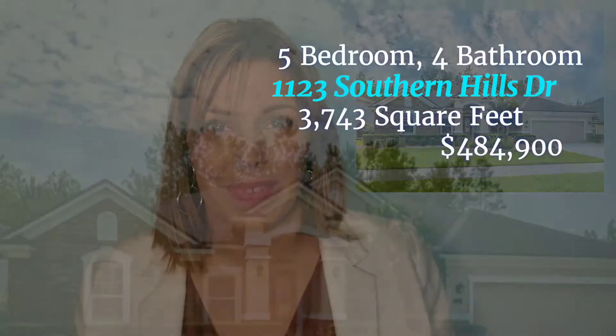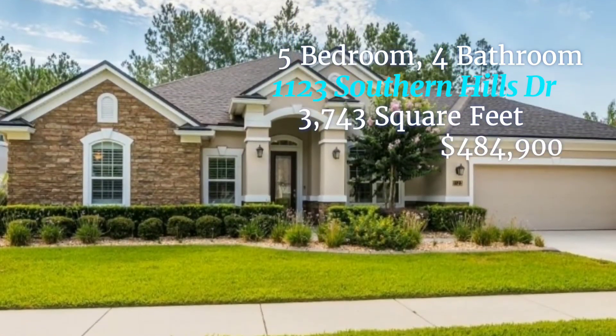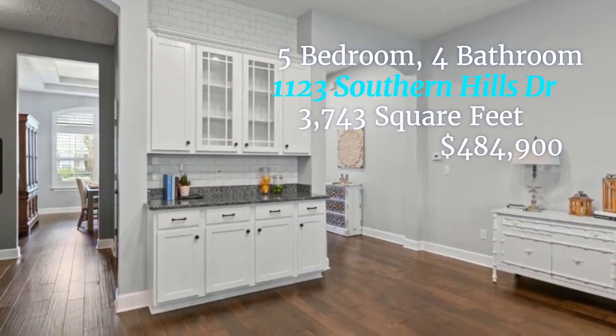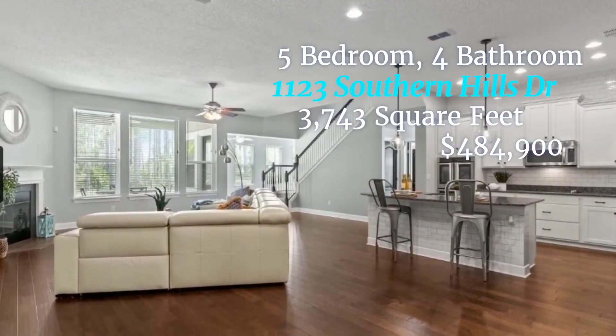This home I call the Oakleaf Home with Everything, and I call it that because it checks off so many items on the list. Outdoor living space with a saltwater pool, separate office, three-car tandem garage, bonus room upstairs — a lot of people's must-haves are here. This home is in Oakleaf. It's at 1123 Southern Hills Drive. It's five bedrooms, four bathrooms, 3,743 square feet, and the asking price is $484,900.